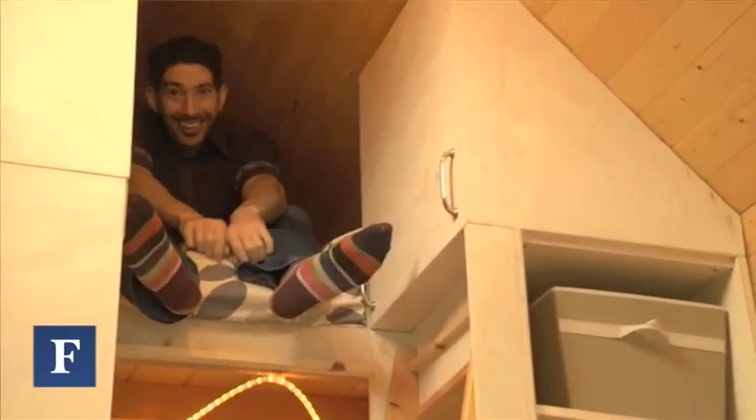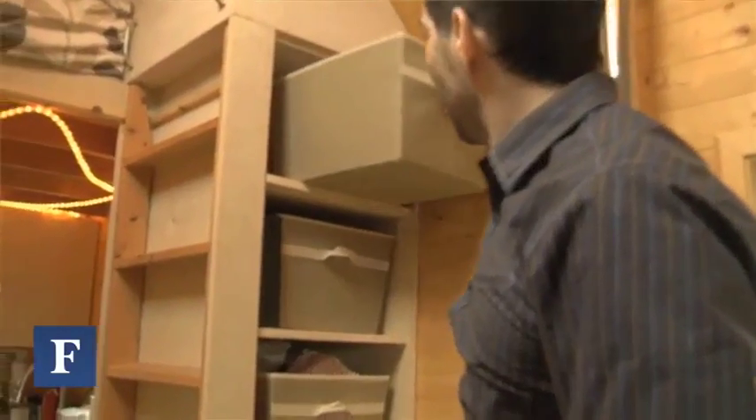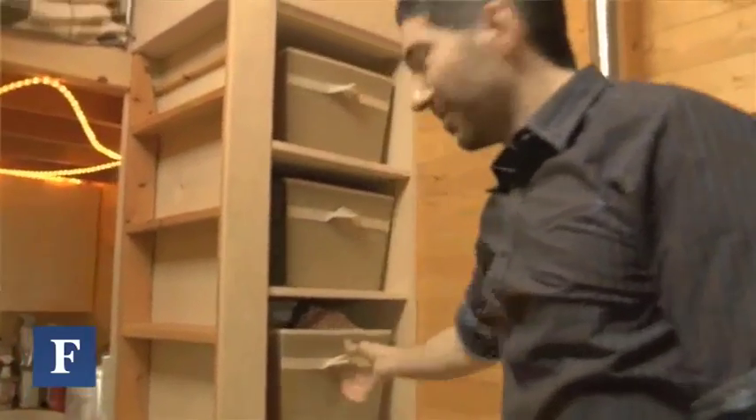So what are some of the challenges in living in a 130 square foot house? Well, the challenges are smaller, but larger at the same time. I have to make sure that everything I have has a place. And if it doesn't have a place or have a purpose, it has to go.